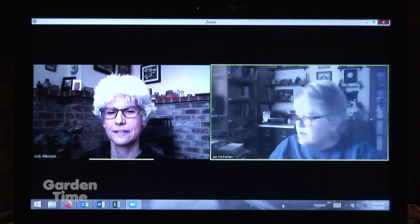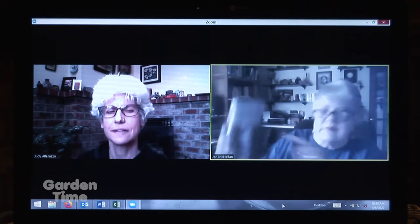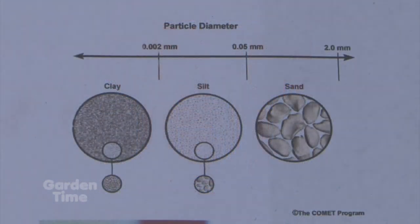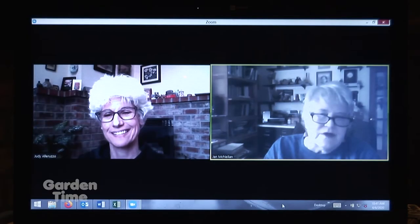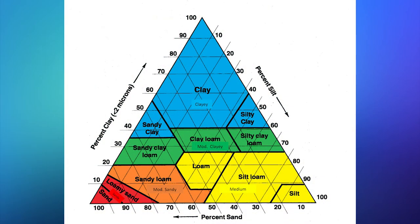I did three of them yesterday. It should be clear when it settles out completely. You can look at the percentage of clay and sand and know whether it's a loamy soil, a sandy soil, or a clay soil. Keep in mind that clay soils are very nutritious — they're a pain sometimes, but very nutritious. There's a soil triangle you can look at, and based on the percentages in your jar — whether it's a half, a third, or a fourth — you'll know what kind of soil you have.